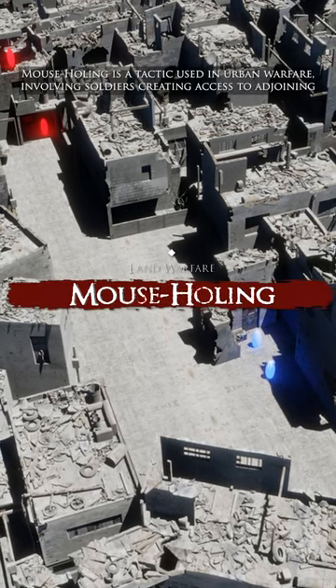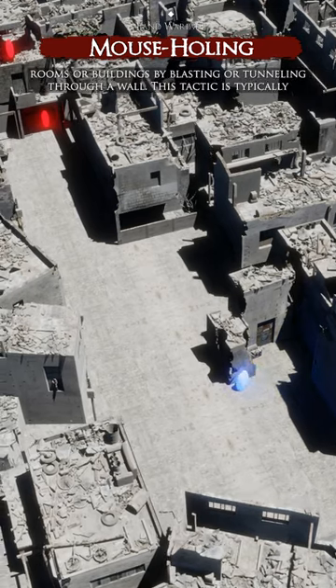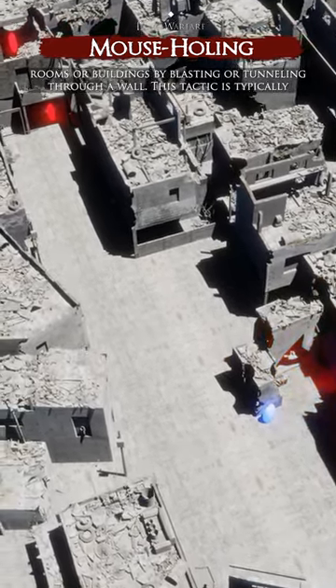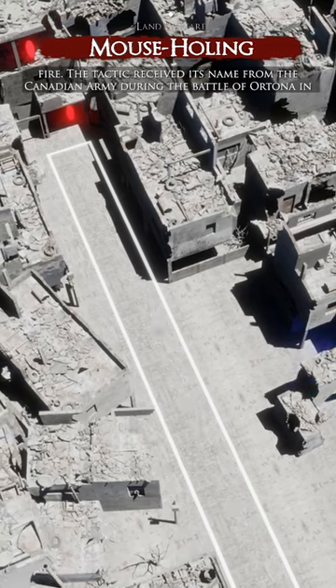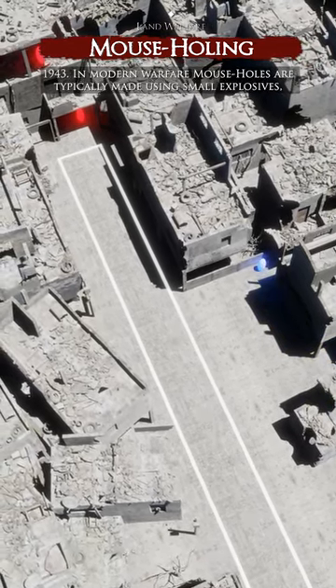Mouseholing is a tactic used in urban warfare, involving soldiers creating access to adjoining rooms or buildings by blasting or tunneling through a wall. This tactic is typically employed to avoid open street warfare, where infantry can easily be pinned down by enfilade fire. The tactic received its name from the Canadian Army during the Battle of Ortona in 1943.